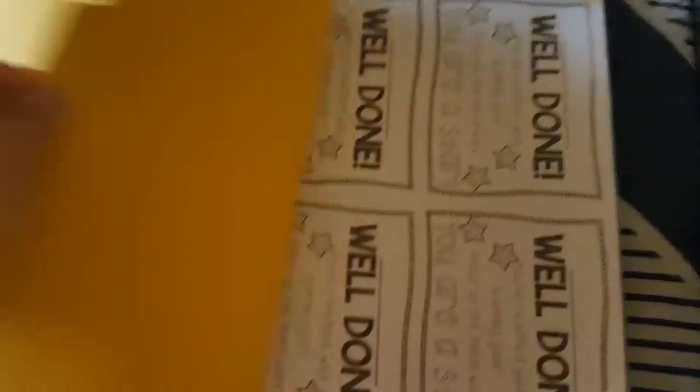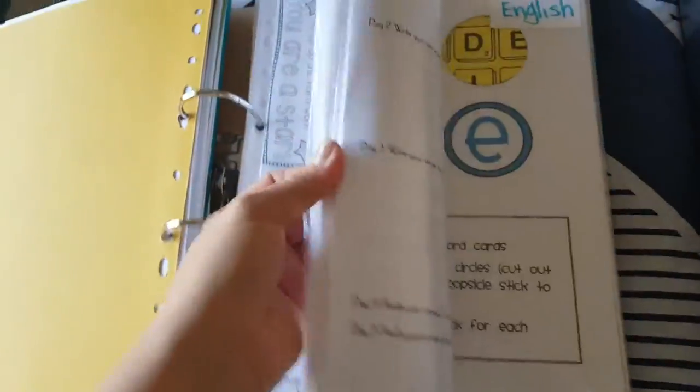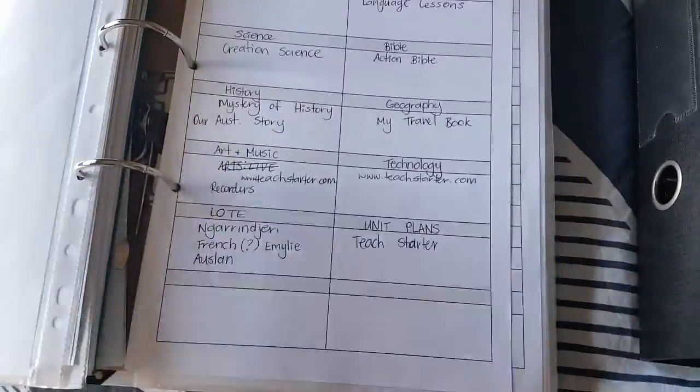Then we've got goals, which we haven't filled out yet, then things like rewards and awards. Then there's our homeschool curriculum where I write down everything we're doing. The subjects include Christianity, English, maths, science, and geography. We have certain posters we stick around, and then the answer keys.